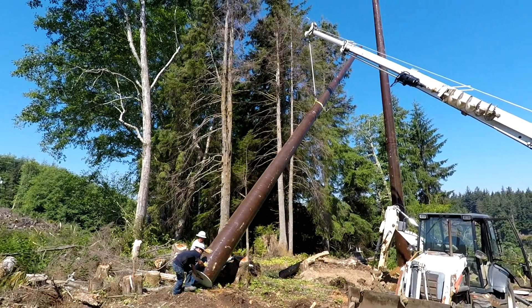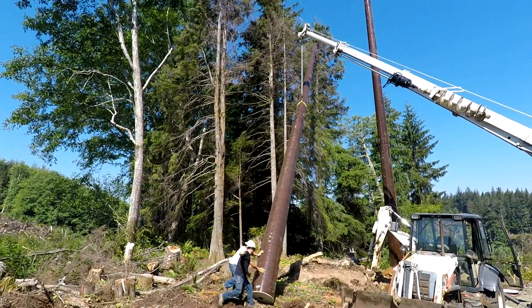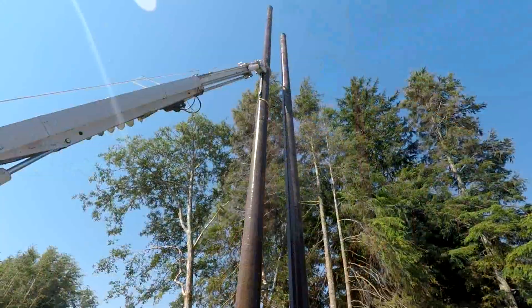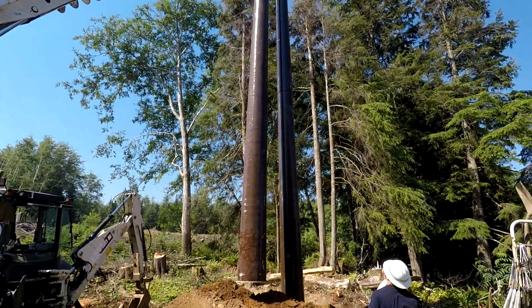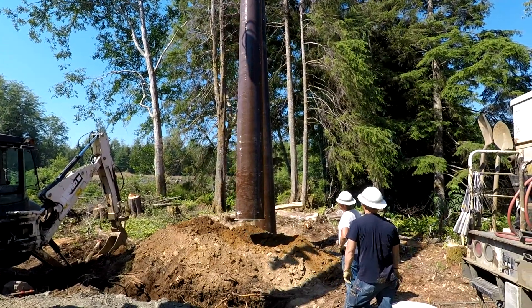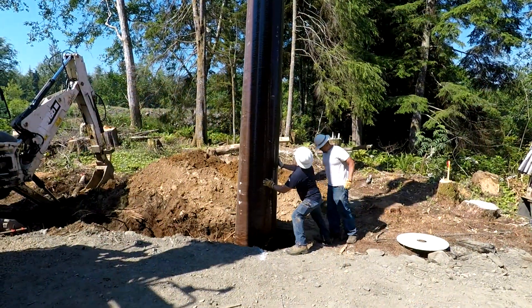The second pole for this H structure is then lifted into the air. The life of a lineman is hard work. The pole is then carefully maneuvered into position over the hole and then slowly lowered into the ground.